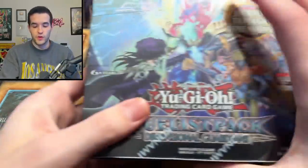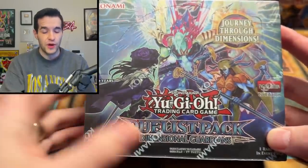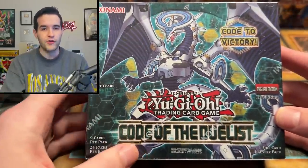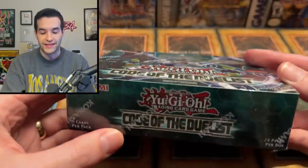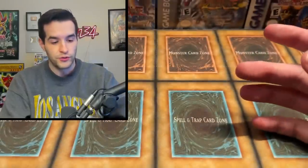Then we have some sealed booster boxes. We have a first edition Duelist Pack Dimensional Guardians — not a great set, but kind of a cool booster box; you don't really see it too often. Opening it up would be a huge L, so we're not going to be doing that. Then we have a Code of the Duelist — also not a great set anymore because Firewall Dragon got errata'd and all that. That was the big card out of the set, not too valuable to open at this point, but still pretty cool to see first edition boxes.